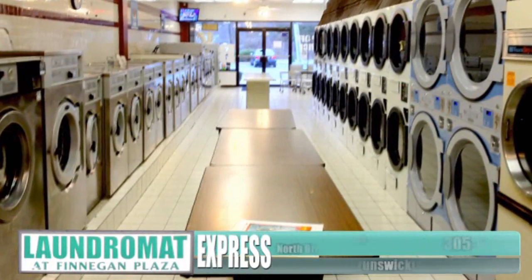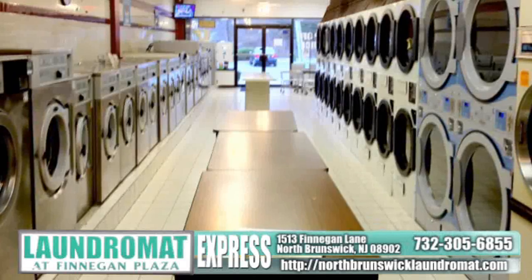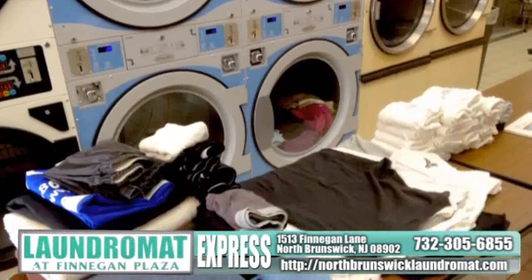Welcome to Laundromat Express, a renovated laundry conveniently located on Finnegan Lane between Route 1 and Route 27 in North Brunswick.